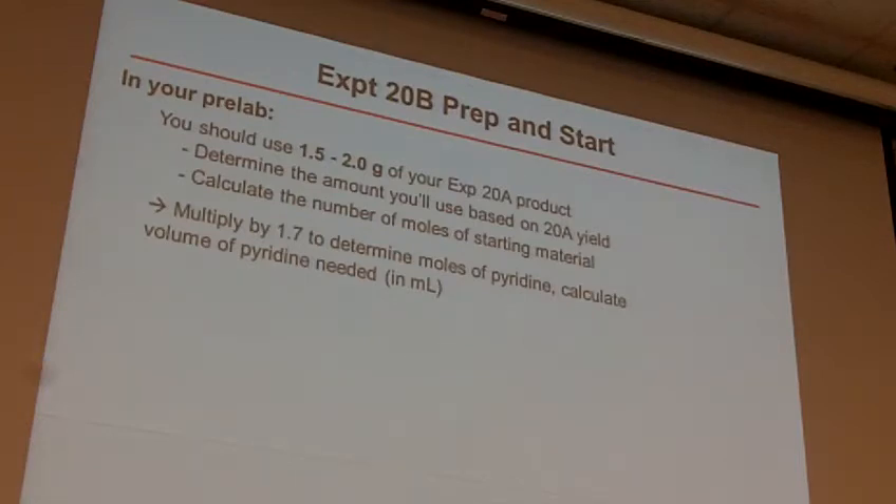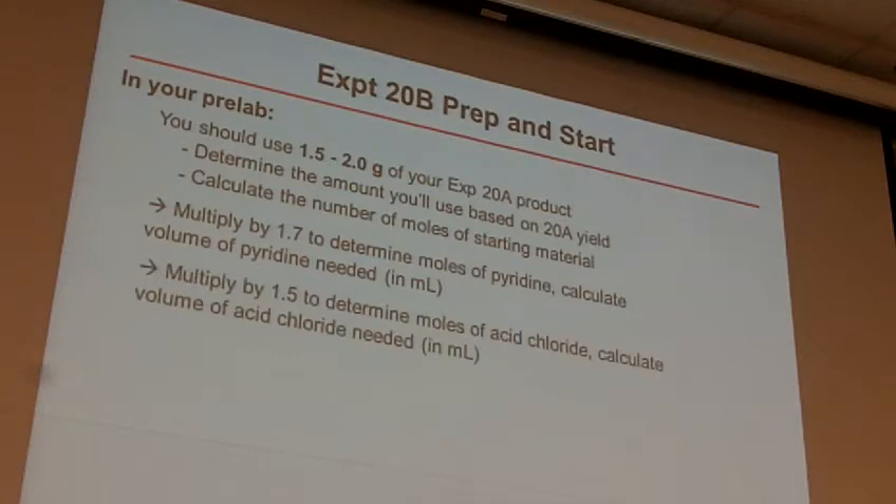Pyridine is a liquid, so it's going to be a lot easier to measure out in terms of volume than mass. Now, you do the same thing with the acid chloride. There's a slight excess of 1.5 equivalents of the acid chloride in this reaction. So you want to figure out how much starting material you need, multiply that times 1.5, and determine how much acid chloride you need — again in volume. You'll use a syringe for the acid chloride, so you need to know how much you need for that reaction.